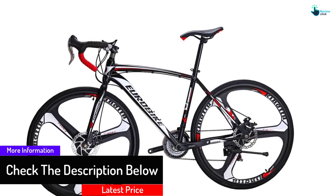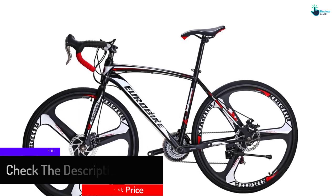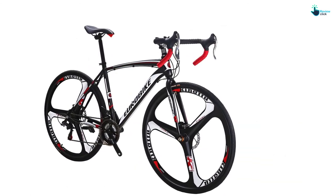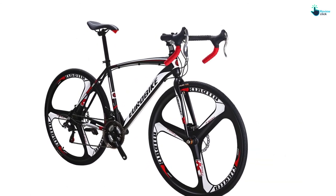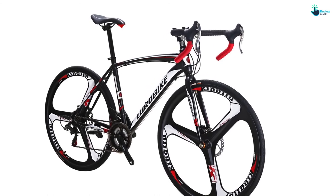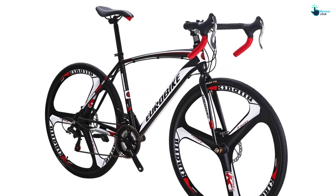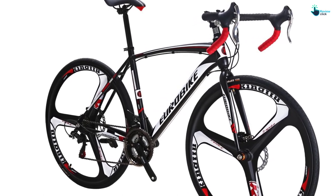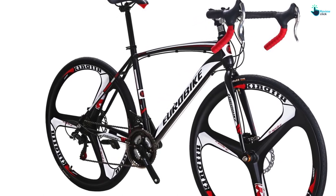It is a high quality road bike made to satisfy your traveling requirements. The gear system enables you to travel on variable terrains with comfort, making your traveling fun. These bicycles also have handlebars with an attractive design suggested for improved back health. It has a reasonable price, making it very affordable.